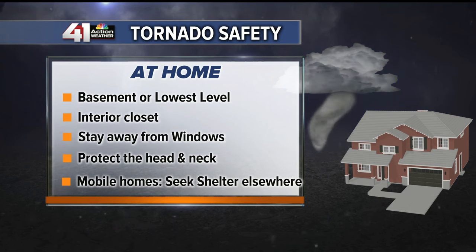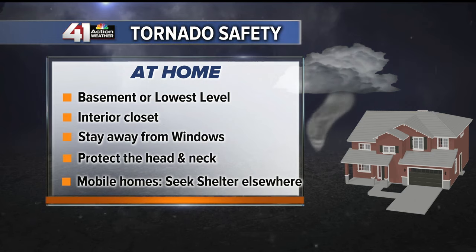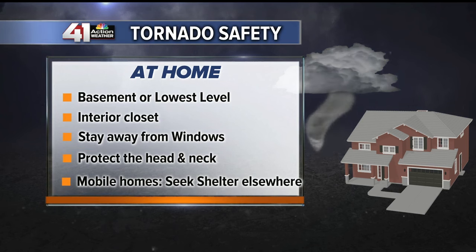When a tornado warning is issued, go to the basement or the lowest level. If you don't have a basement, an interior room such as a closet will work. The overall goal is to put as many walls between you and the storm as possible.